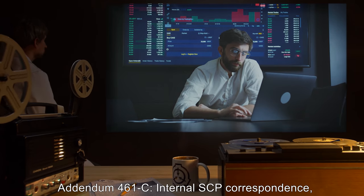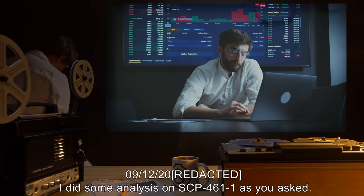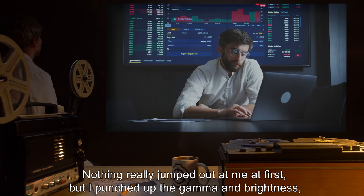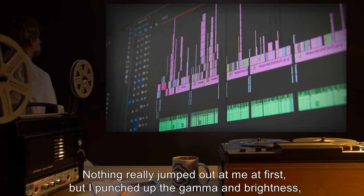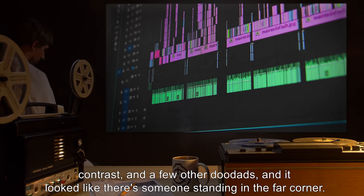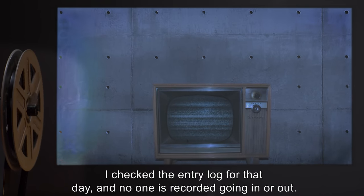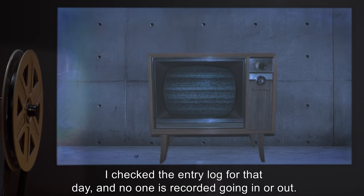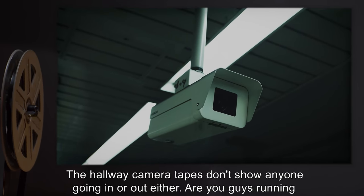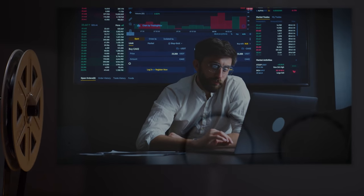Addendum 461-C, Internal SCP Correspondence — 09/12/2000: I did some analysis on SCP-461-1 as you asked. Nothing really jumped out at me at first, but I punched up the gamma, brightness, contrast, and a few other settings, and it looked like there's someone standing in the far corner. I checked the entry log for that day, and no one is recorded going in or out. The hallway camera tapes don't show anyone going in or out either. Are you guys running an experiment on long-term exposure to this thing? — Robert